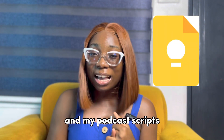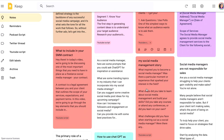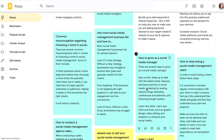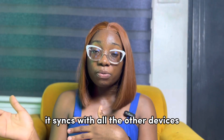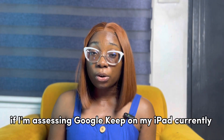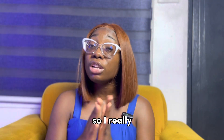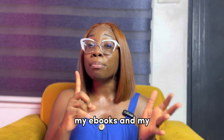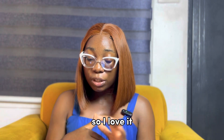Next up we have Google Keep. I use Google Keep to plan my YouTube and podcast scripts. This note-taking app is perfect for jotting down your ideas. If you want to create to-do lists, you can do that with it. It's also great for capturing inspiration on the go. Google Keep syncs with all other devices, so whatever I'm seeing on my iPad is the same thing that shows on my laptop once it's updated.